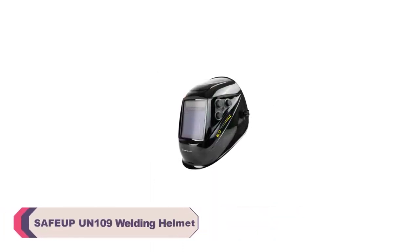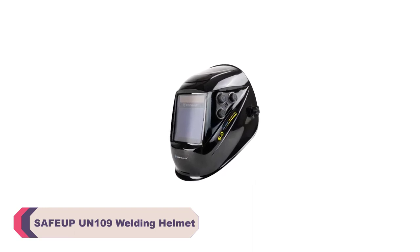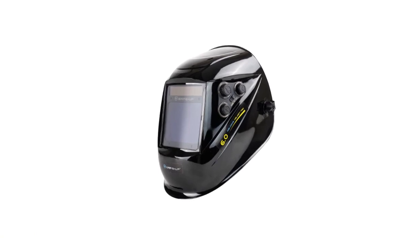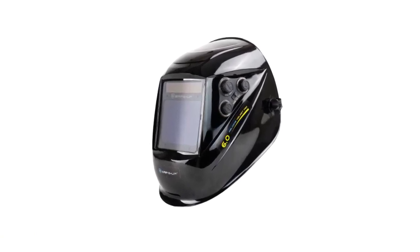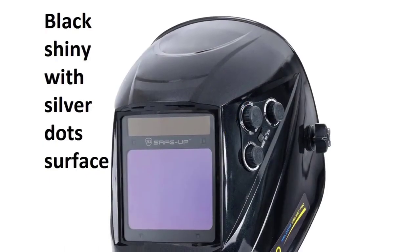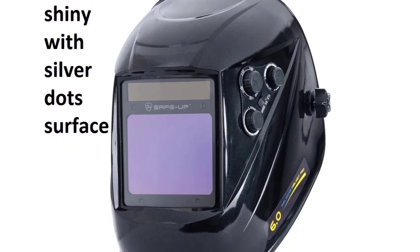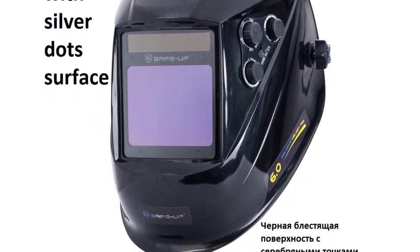Number 5: Safupe UN109 Welding Helmet. The most crucial aspect of any welding helmet is its ability to protect your eyes and face during welding tasks. The Safupe UN109 excels in this department with its auto-darkening feature and a switch time of 1/25,000 seconds. This ensures that the helmet reacts almost instantly to arc flashes, providing maximum protection against harmful UV and IR radiation.